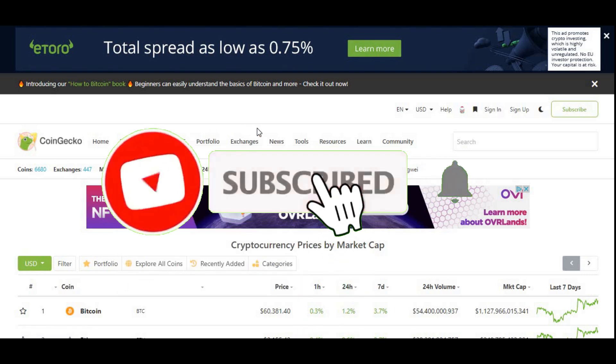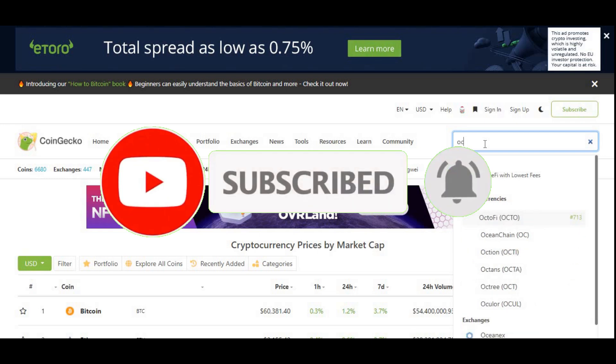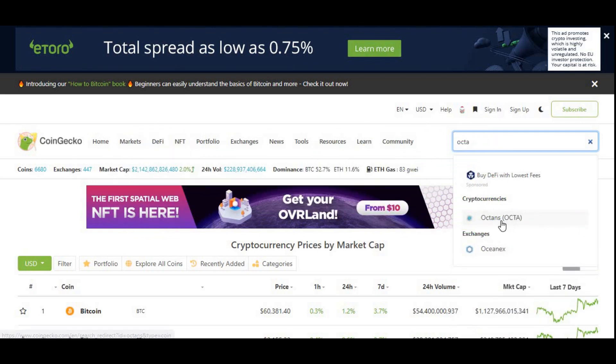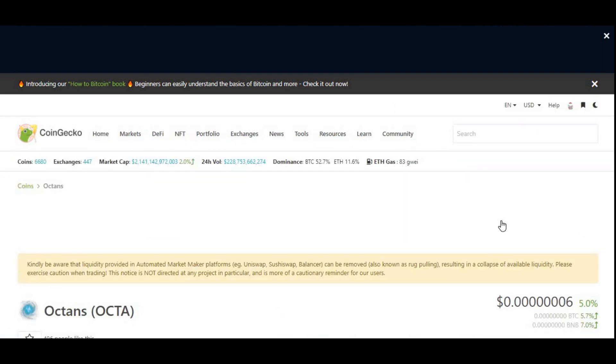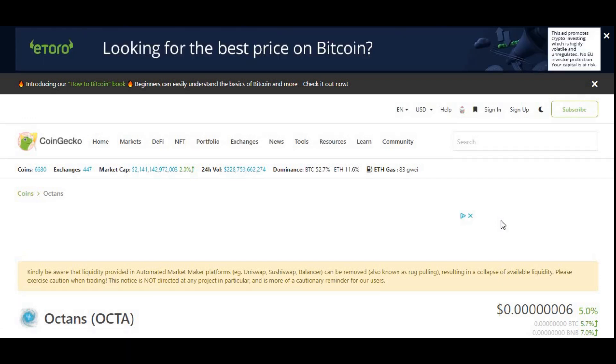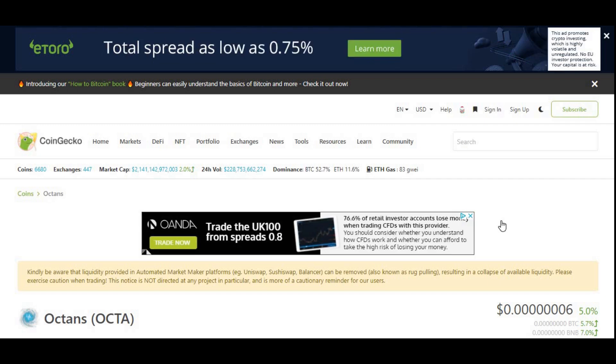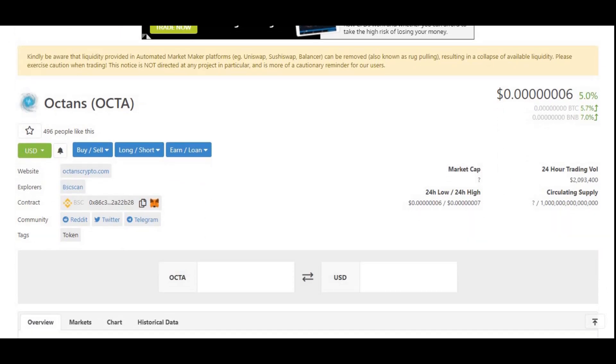Hi guys, welcome back to another video on AJ5. In today's video we're going to be focusing on this cryptocurrency called Octa — Octans — which most of you would already know about. It has been listed on CoinGecko just a few hours ago, so this is brand new, latest news I'm bringing you guys, and this will impact the price of Octa in a very positive way, hopefully.